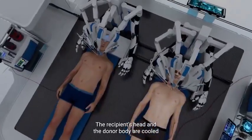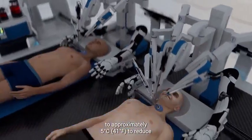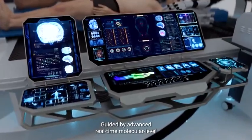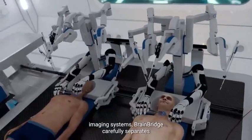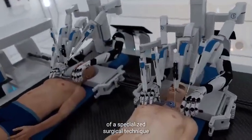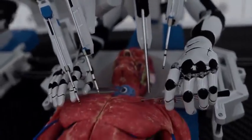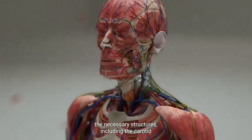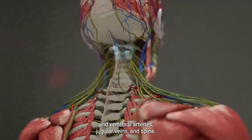The recipient's head and the donor body are cooled to approximately 5 degrees Celsius to reduce potential brain damage during detachment. Guided by advanced, real-time, molecular-level imaging systems, BrainBridge carefully separates the heads from the two bodies using a specialized surgical technique that preserves the spinal cord and key blood vessels. Deep incisions are carefully made around the neck to expose the carotid and vertebral arteries, jugular veins, and spine.